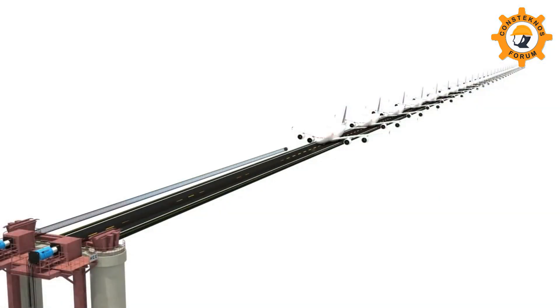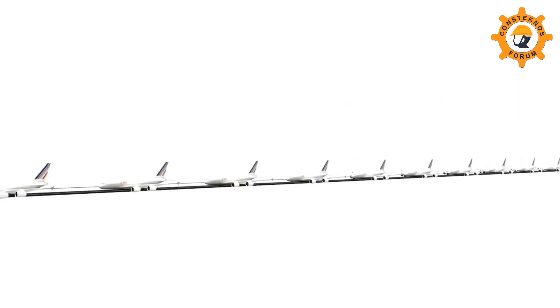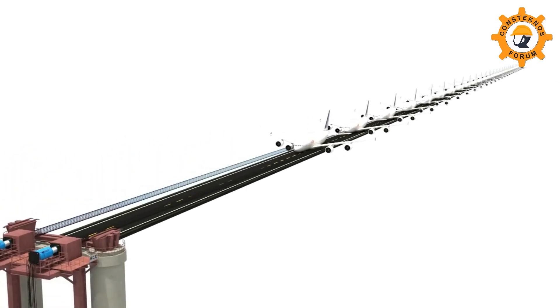With each span weighing 1,700 metric tons, the pulling force required will be equivalent to pulling 26 Airbus A380s — with maximum takeoff weight over 650 tons each — put together without any wheels.